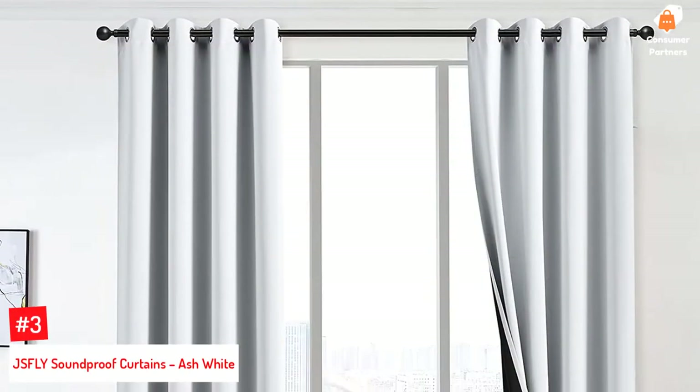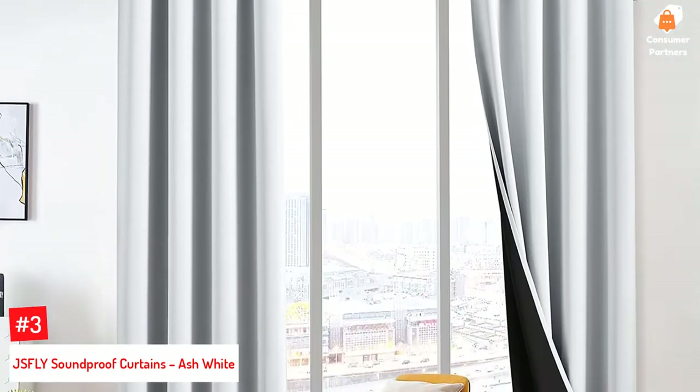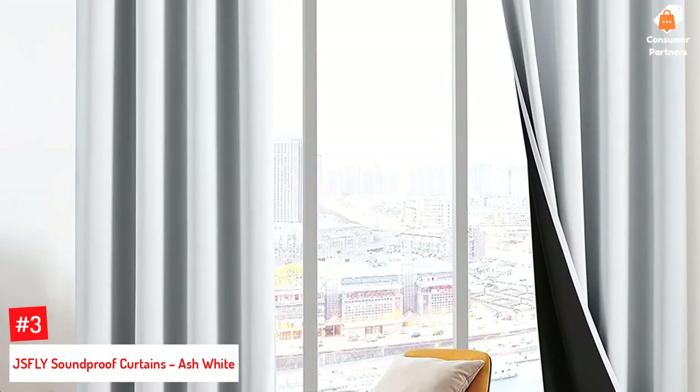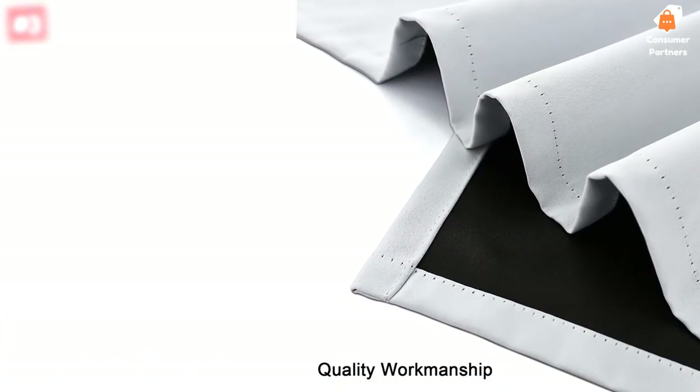Number 3: JSFLY Soundproof Curtains, Ash White. These incredible soundproof curtains are double-dyed so that they block out light completely and feature a black backing. They have no chemical coating and are crafted with high-quality, thick polyester that is smooth and soft to the touch.